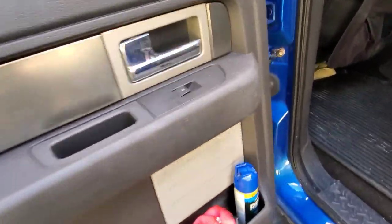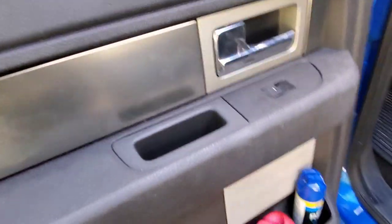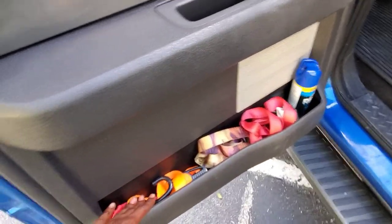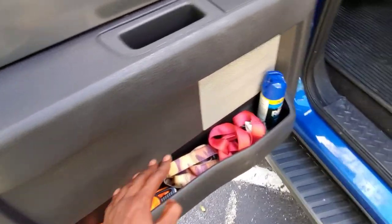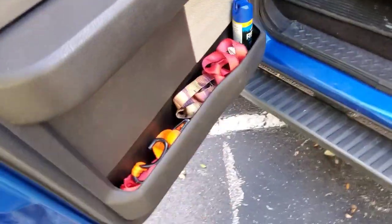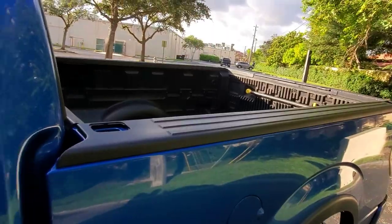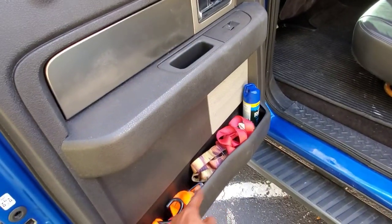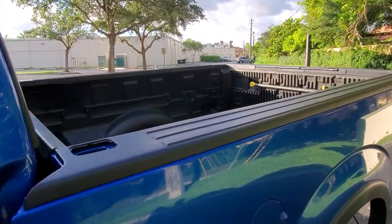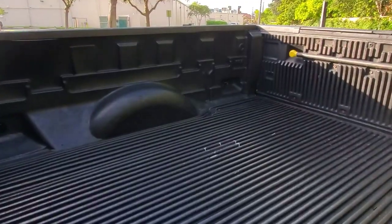I keep tow straps in the back because I'm always towing something or I'm out somewhere and somebody needs help towing. That's just part of life. Once you buy a truck, everybody who knows you — and everybody who doesn't know you — needs your help with your truck. So that's basically it. There really isn't too much going on in my truck.